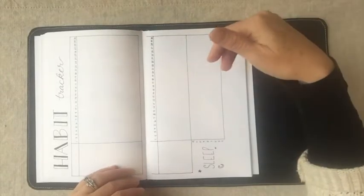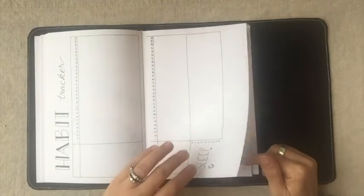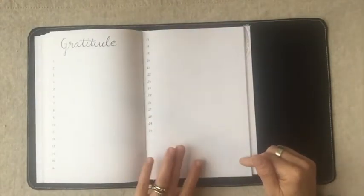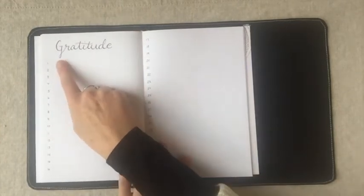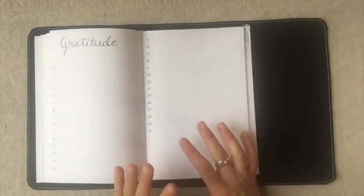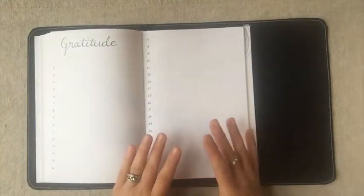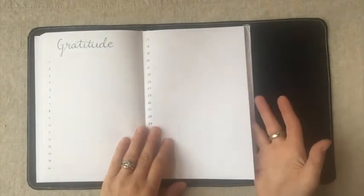Down at the bottom you have your sleep tracker and a space for doodles, quotes, or coloring. Next is the gratitude log — there are two lines where you can write as many things as you're grateful for, or just two things, with a space at the bottom for quotes or doodles. Research shows that writing down things you're grateful for does improve your overall outlook on life and changes you at the cellular level, so gratitude is a great habit.